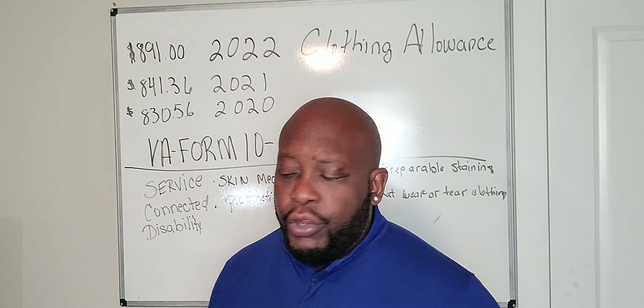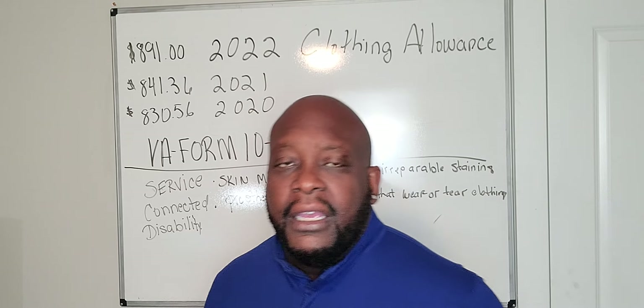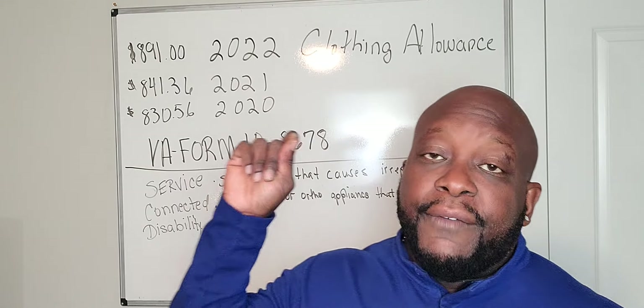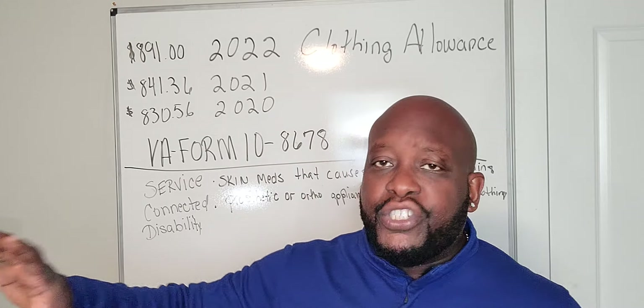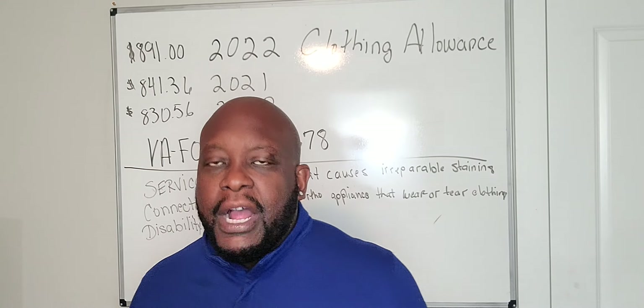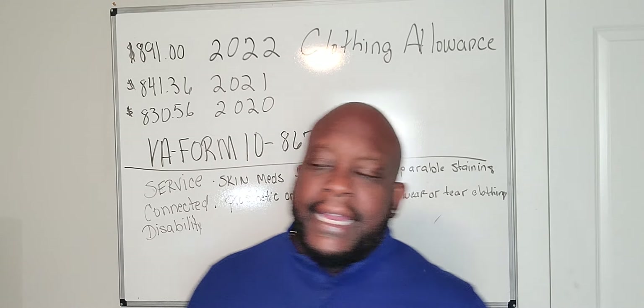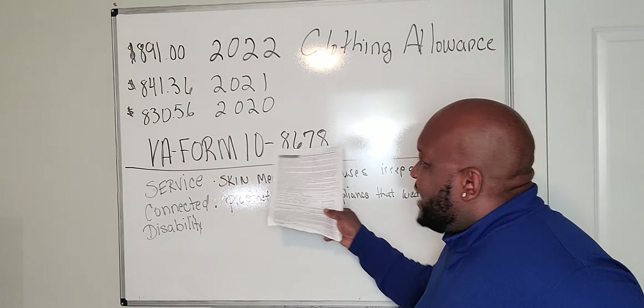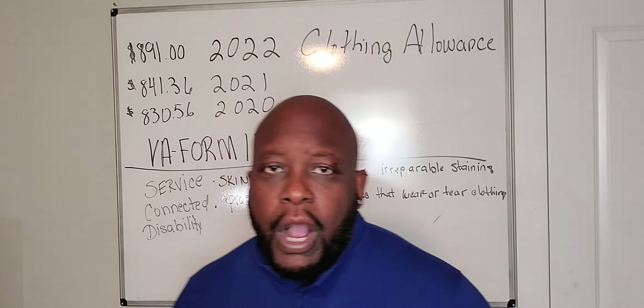The same process applies for your orthopedic device. You're going to submit that to the VA medical center where they issue prosthetics. Just ask the staff where the prosthetics department is, and submit VA form 10-8678 before August 1st.